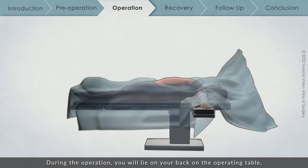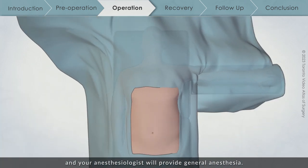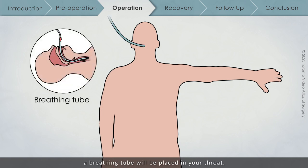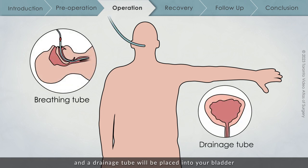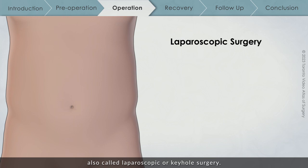During the operation, you will lie on your back on the operating table, and your anesthesiologist will provide general anesthesia. Once you are asleep, a breathing tube will be placed in your throat, and a drainage tube will be placed into your bladder to monitor how much urine you are producing. This may be removed before you wake up, but may also be left in for one or two days. In almost all cases, this operation is performed through minimally invasive surgery, also called laparoscopic or keyhole surgery.